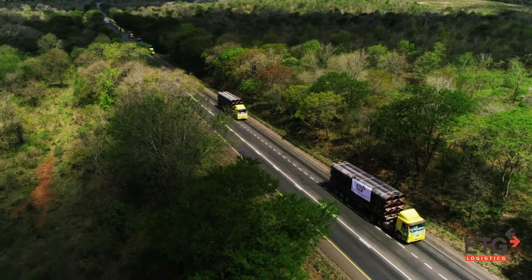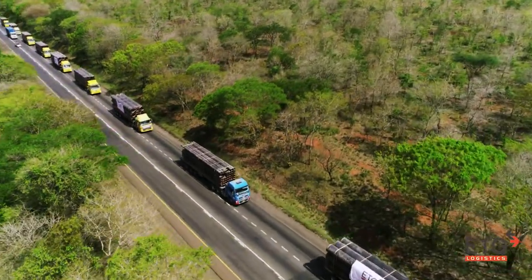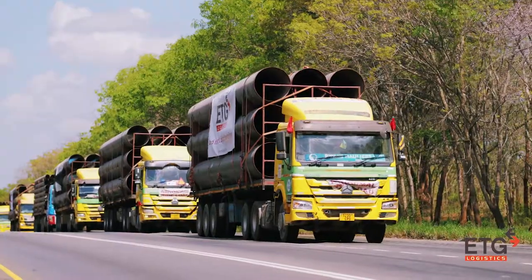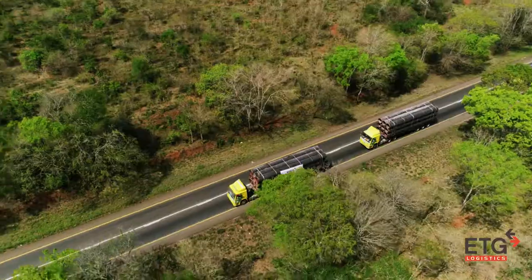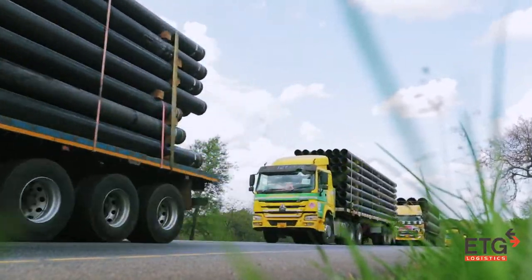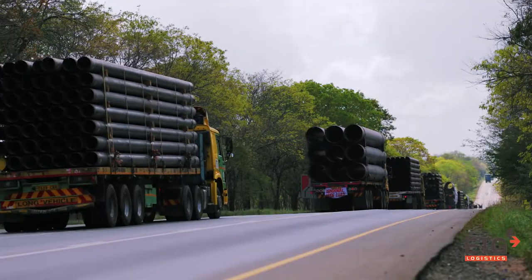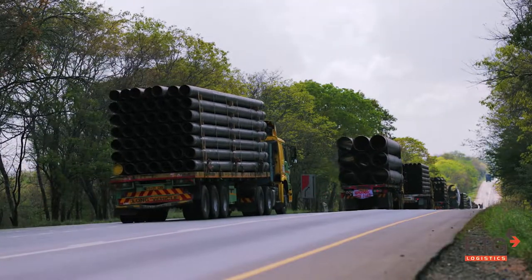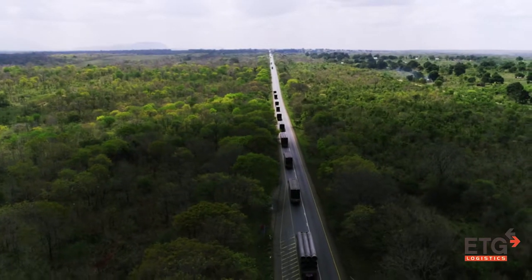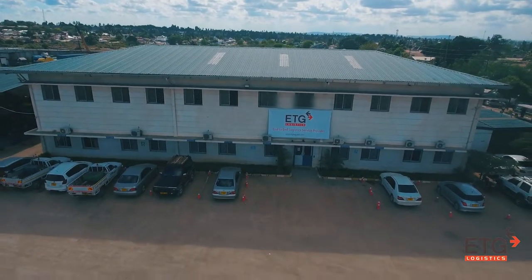Next stop: 1,200 kilometers from the Dar es Salaam warehouse to the northern town of Tabora and Nsega, where the pipes will be laid to supply water from Lake Victoria to these hinterland locations of Tanzania. With a high degree of professionalism and controlled driving, our optimally loaded trucks take on the road to safely deliver the pipes to the project site.